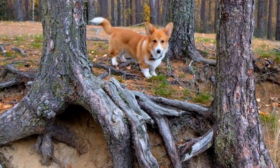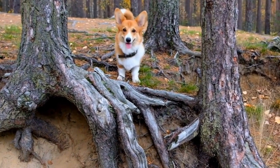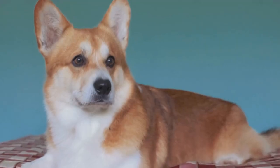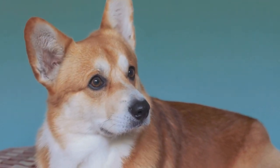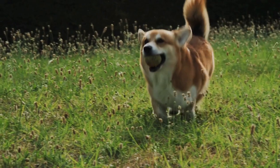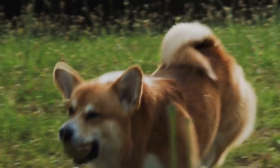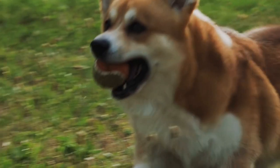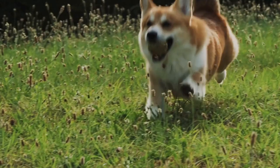In conclusion, Pembroke Welsh Corgis truly know how to make bath time a fun and unforgettable experience. From their excitement and enthusiasm to their natural swimming abilities and playful antics, these little dogs never fail to bring a smile to our faces. We should cherish these precious moments and enjoy them to the fullest, as they not only strengthen the bond between us and our Corgis, but also provide us with a refreshing and entertaining break from our daily routines.